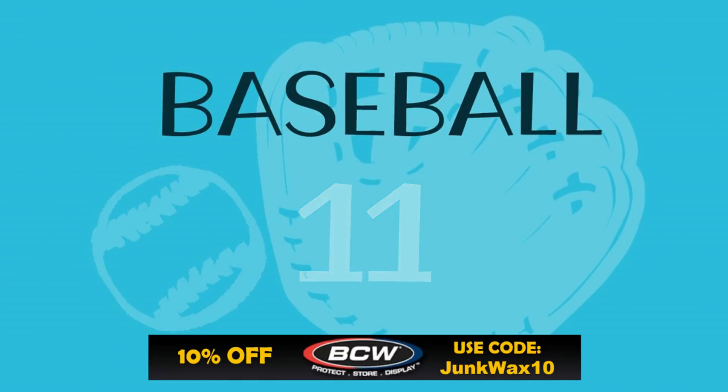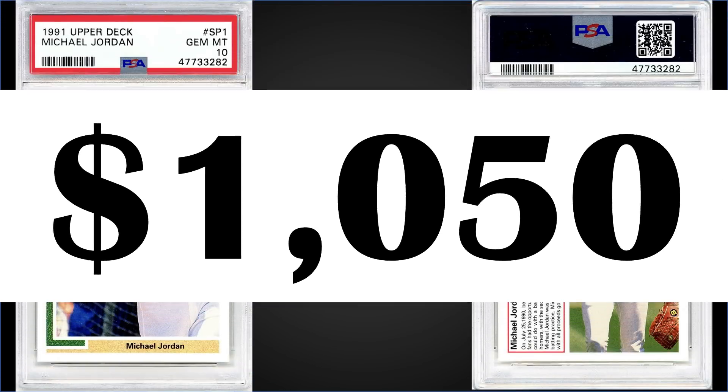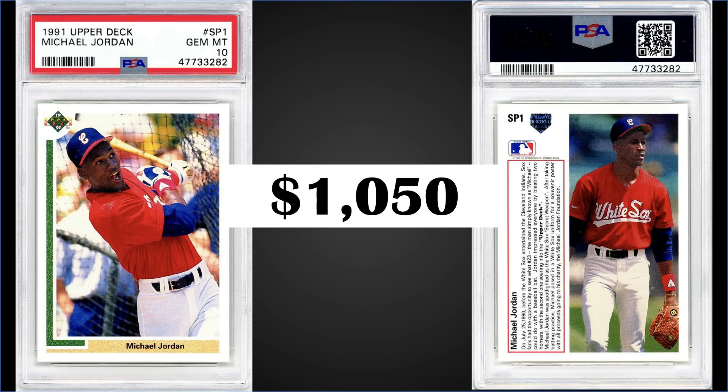In the number 11 position from 1991 Upper Deck, we have Michael Jordan's baseball rookie card number SP1. This card was graded a gem mint PSA 10 and it sold for $1,050. The record sale for this card was an outlier at $7,600; however, the second highest sale was around $3,000 earlier this year. This card has a pretty high pop of 1,463 as a PSA 10.